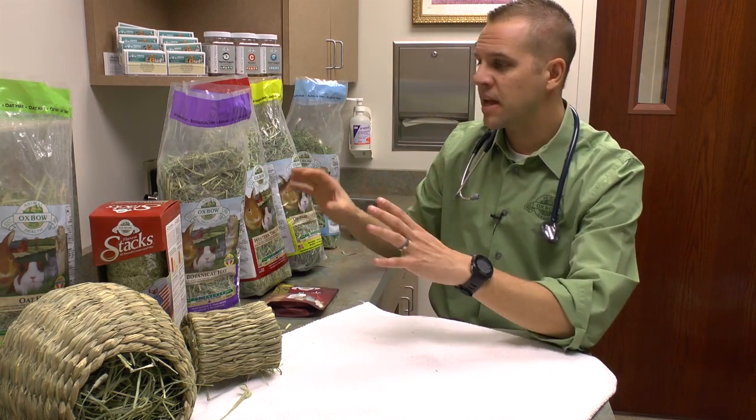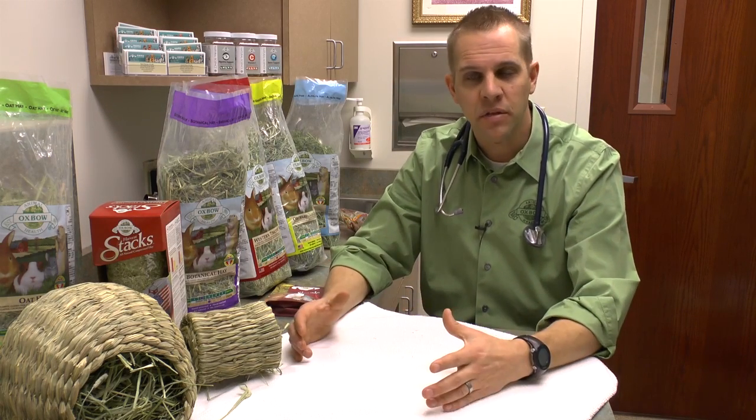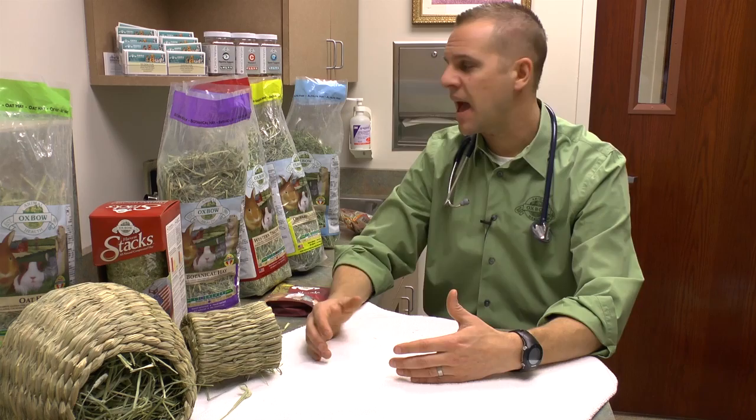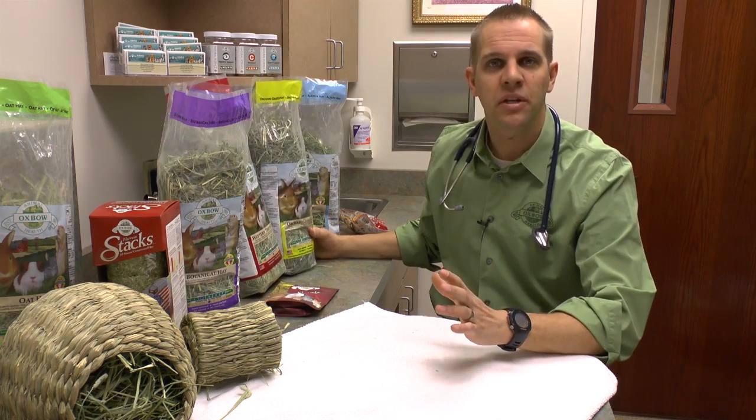So when we talk about feeding grass hays, we're talking about free choice — meaning available all the time. We want these animals to have access to nice green soft hay that they want to eat 24 hours a day.